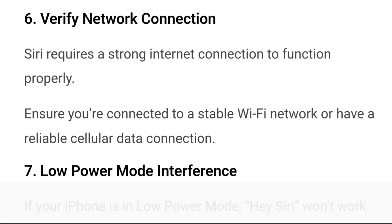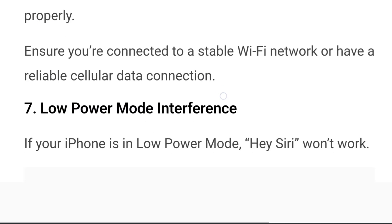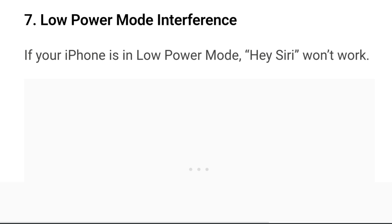Step 6: Verify network connection. Siri requires a strong internet connection to function properly. Ensure that you are connected to a stable WiFi network or have a reliable cellular data connection. Step 7: Low power mode interference. If your iPhone is in low power mode, Hey Siri won't work. You will need to disable low power mode by going to Settings and then Battery.